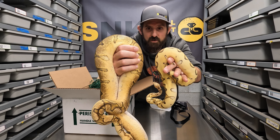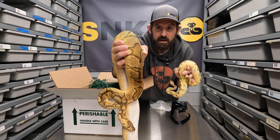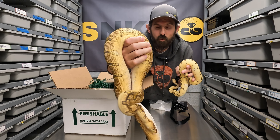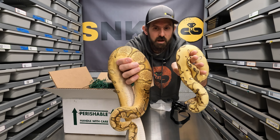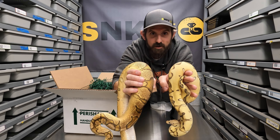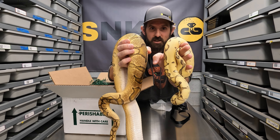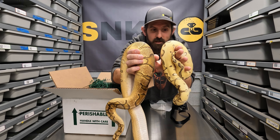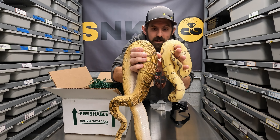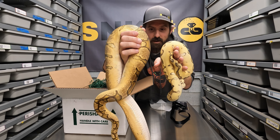I also have a pastel enchi clown female — an adult — and I'll compare what adding desert ghost does to that combo. This big girl is a pastel enchi clown and she's right here next to this pastel enchi desert ghost clown. You can see the difference: the clown female is very dark with a lot of dark scales, while the desert ghost female is just bright yellow. Adding desert ghost completely changes the look of the snake.